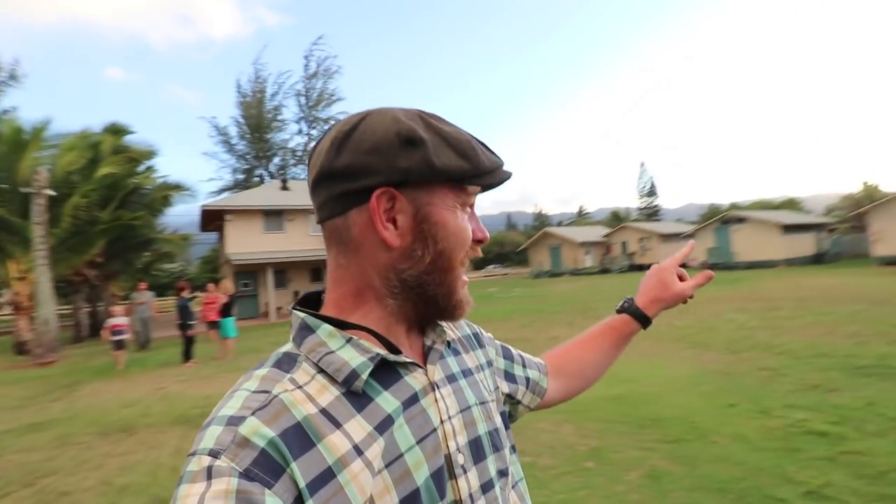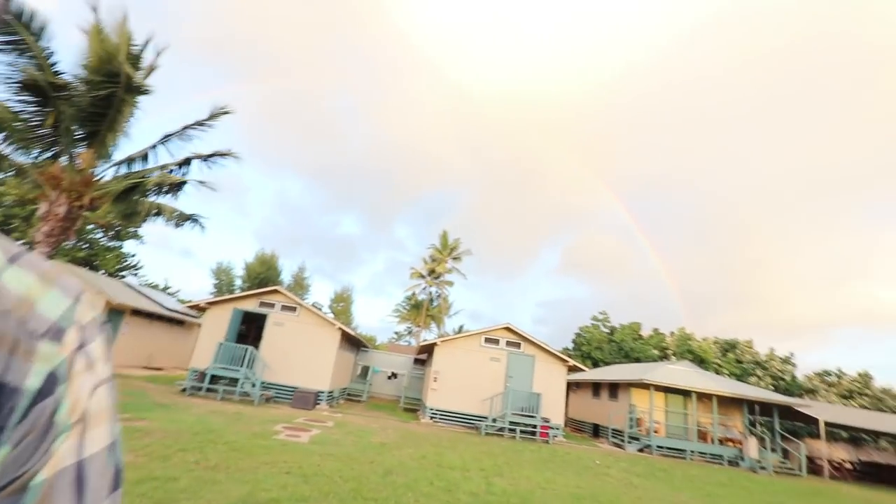One of the cool things about this camp is the house we're staying in — it's available for rent. Vacation — these camp buildings, this entire facility, available for rent. Paradise, y'all. You see the rainbow? A beachfront.